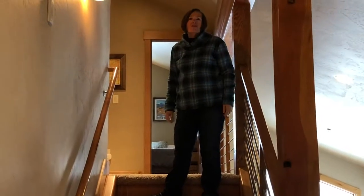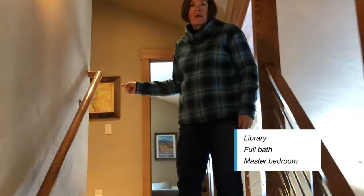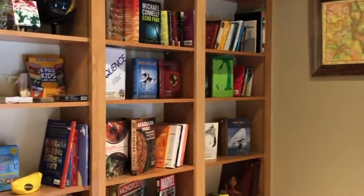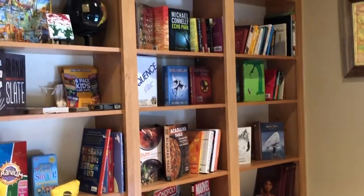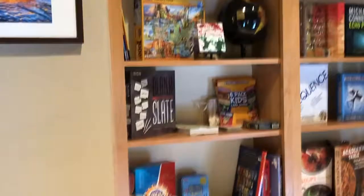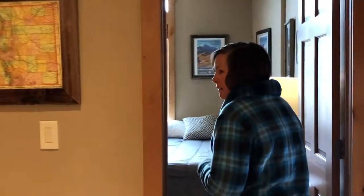Alright, I'm upstairs on the third level now. Up here we've got a library, a full bath, and another master bedroom — or bedroom. Look at this cute library! You can put a desk in here, or just leave it as a fun play space for the kids. I like all the games.